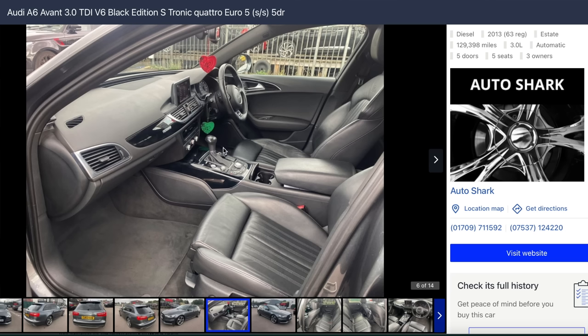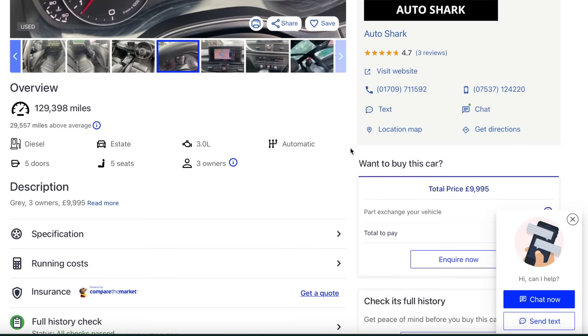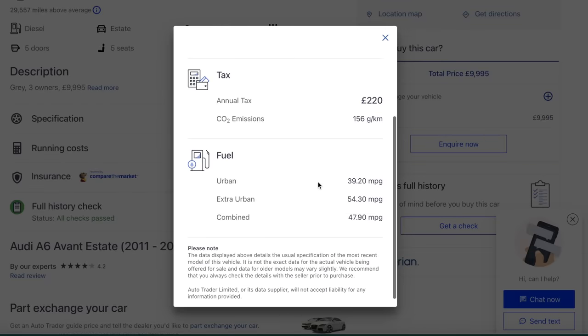They do a bi-turbo which has a ZF gearbox using a standard torque converter - a bit tougher than the S-Tronic. That is a three-litre turbo diesel V6 so it will fly, but you need to make sure it's had regular oil changes otherwise the timing chain will start to rattle. I'd go for something like that personally if I had a 10 grand budget. Granted it's done 129,000, but 220 pounds a year to tax and it'll do 40 miles per gallon.